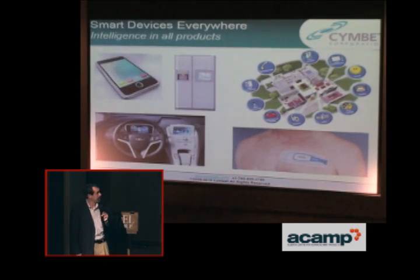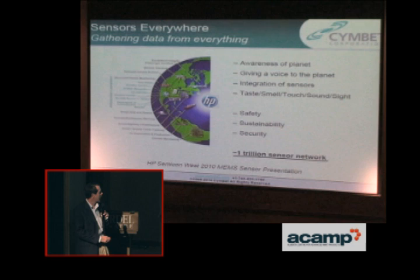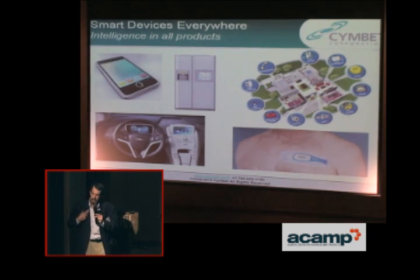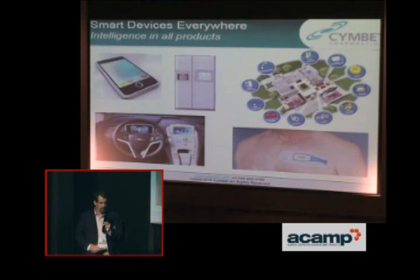Smart devices are now everywhere. Nobody thought about a smart refrigerator in the past — one with a display that would tell you things about your house, the weather. The entire smart home concept. Your car is loaded with electronics right now. And this application here is for a bandage or patch type thing that's taking data on someone, may be transmitting it wirelessly, and can be powered by Enerchips or energy harvesting to reduce the size and effectiveness of those applications.